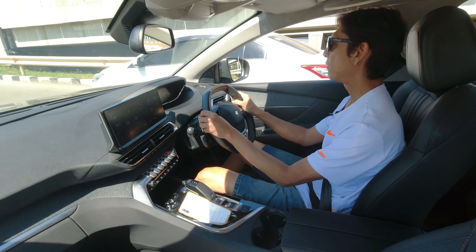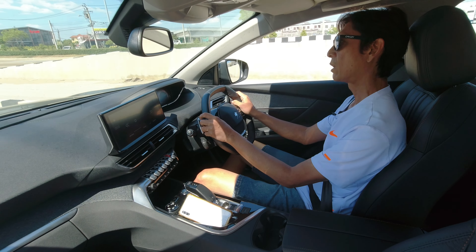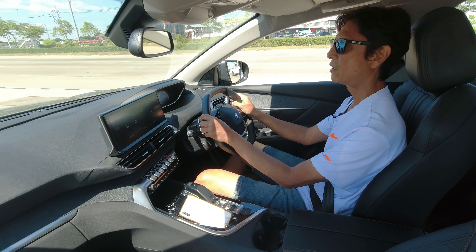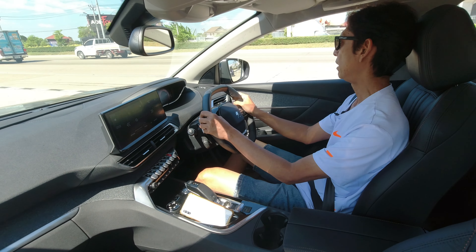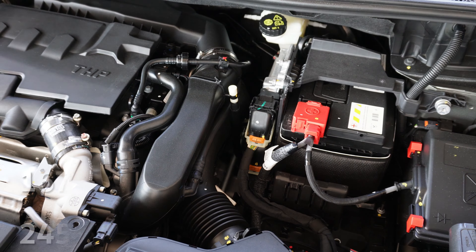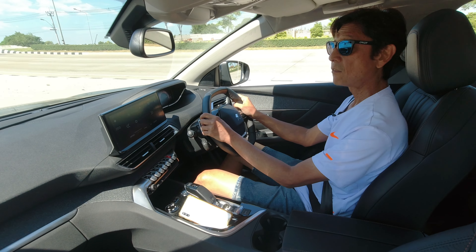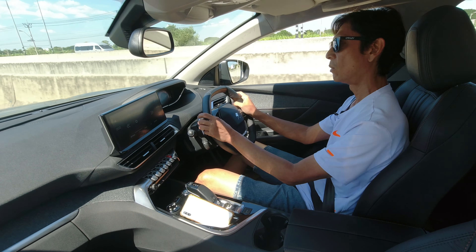Let's start driving the Peugeot 5008. In European markets this comes with a wide range of engine choices, whether diesel or gasoline, but for the Thai market there's just one — the 1.6-liter turbo engine. Maximum power is claimed at 167 horsepower at 6,000 rpm, and maximum torque is 245 Nm right from 1,400 rpm to 4,000 rpm — so nice low-rev torque available in this car.